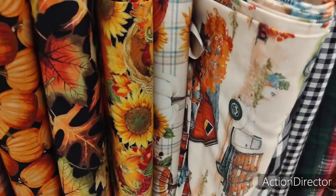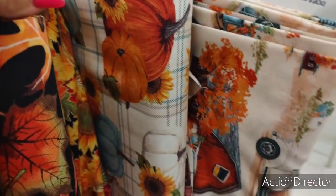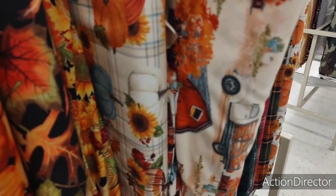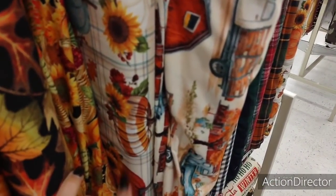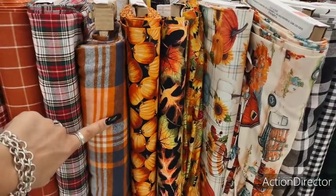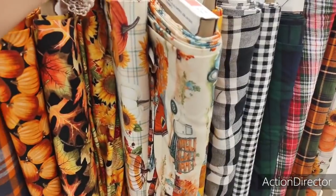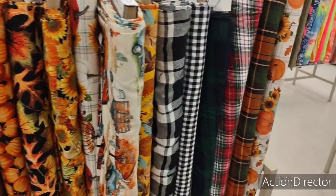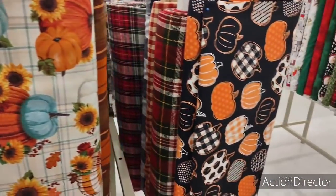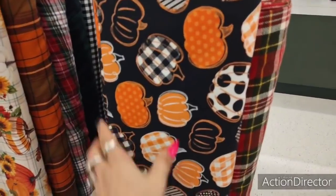Oh, look at this, you guys. Look at the fall plaid. Sunflowers. The teal. Pumpkin. The white pumpkin. White and orange type pumpkin. So stinking cute. So pretty. And Halloween. Ooh la la. I would love to put this on my table.